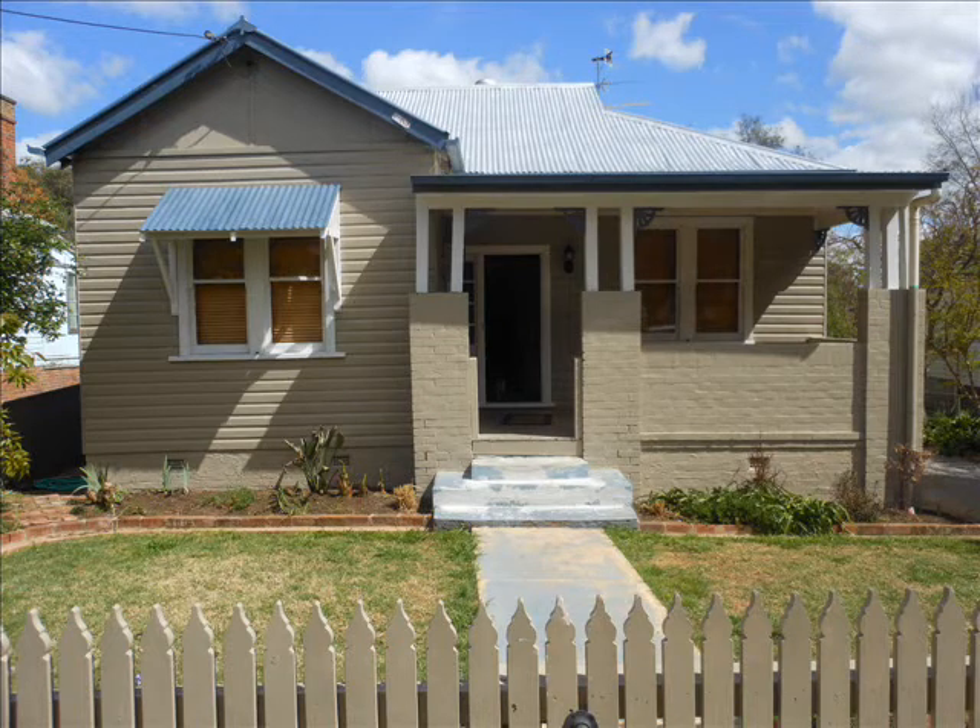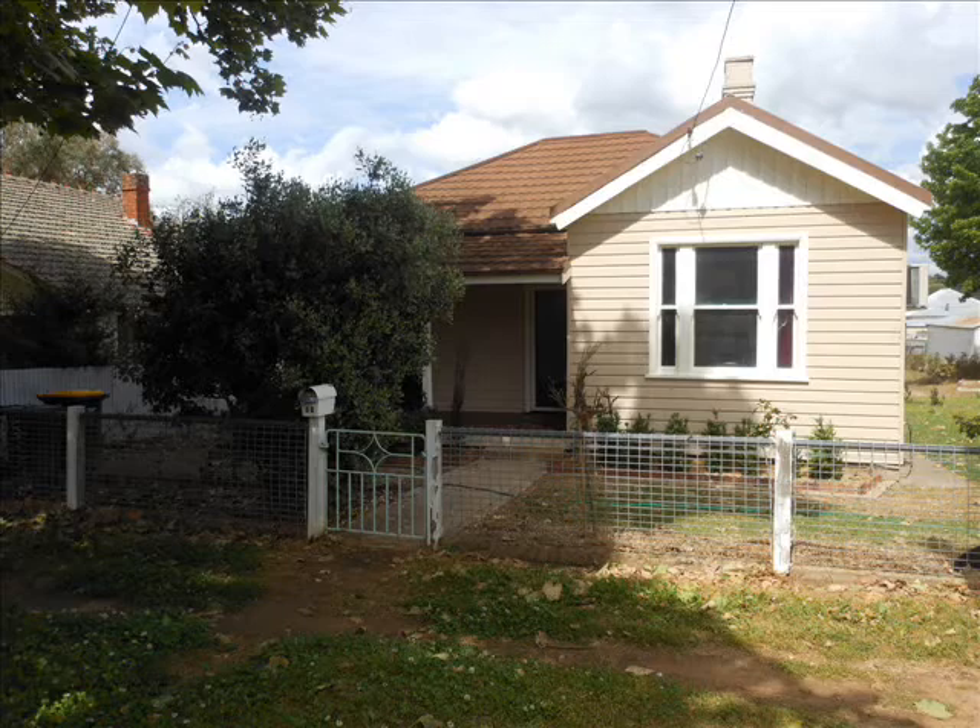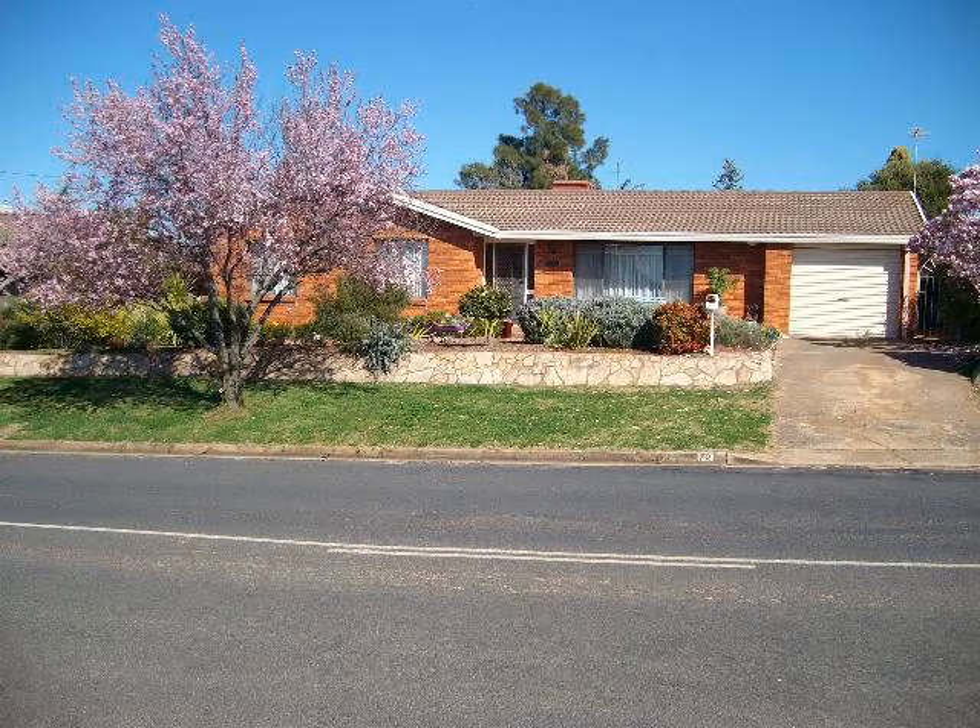Whether it's renting, buying your first home, upgrading, investing or expanding your portfolio, LJ Hooker Young can help you. Contact the office on 63822991.